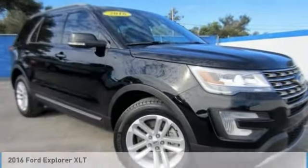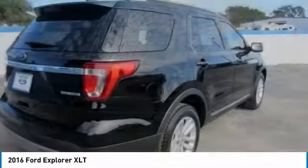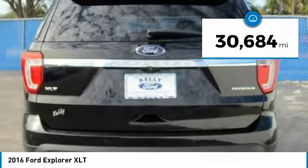Stop by and take a look at the 2016 Explorer. You've got a lot of capabilities to call on in a Ford Explorer. Don't underestimate your choices — it's priced below $25,000. This vehicle has less than 35,000 miles.